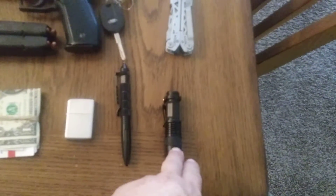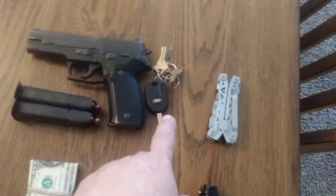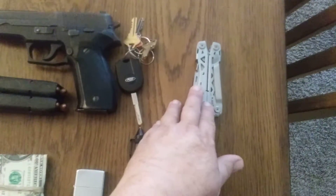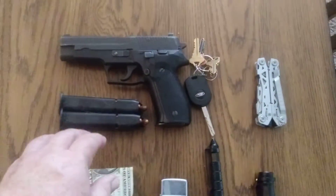For light, I have the little O-Light baton with three settings. I have my keys. I have my Gerber multi-tool, which I keep in the little carry pouch on my belt.